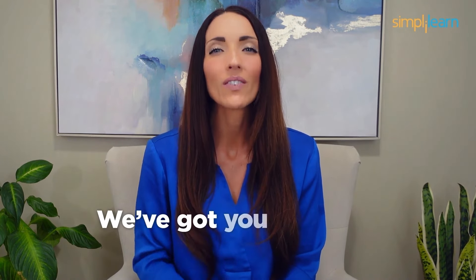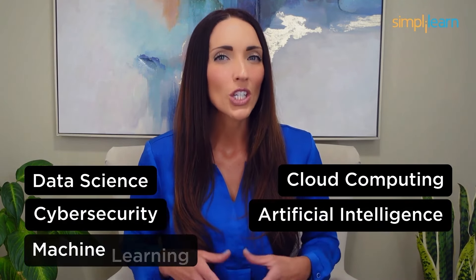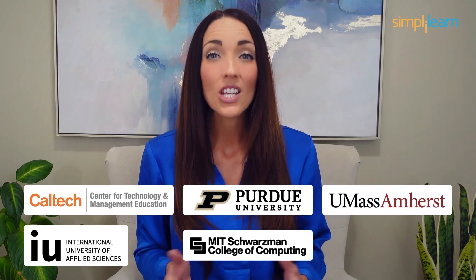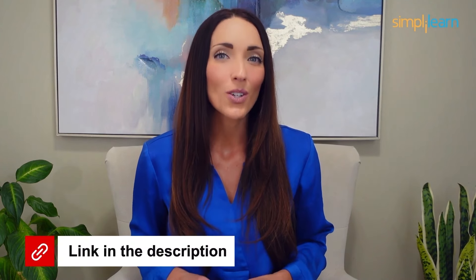Staying ahead in your career requires continuous learning and upskilling. Whether you're a student aiming to learn today's top skills or a working professional looking to advance your career, we've got you covered. Explore our impressive catalog of certification programs in cutting-edge domains including data science, cloud computing, cybersecurity, AI, machine learning, or digital marketing — designed in collaboration with leading universities and top corporations and delivered by industry experts. Choose any of our programs and set yourself on the path to career success. Click the link in the description to know more.